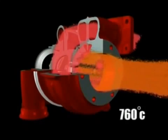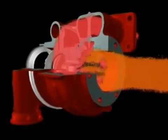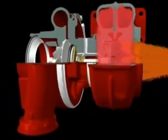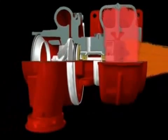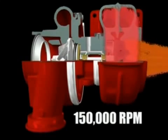Exhaust gas temperatures are up to 760 degrees Celsius, which means that high resistance materials are needed in the turbine wheel and housings. The speed and load of the engine determines how fast the turbine wheel spins. If the engine is in idle mode, the wheel will be spinning at minimal speed. As more gas passes through the turbine housing, the faster the turbine wheel rotates. At full speed, the turbine wheel can rotate at over 150,000 rotations per minute.